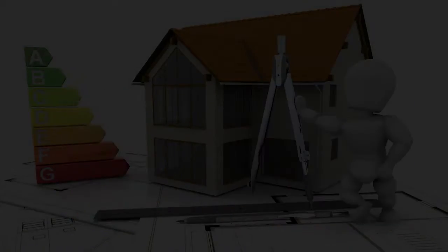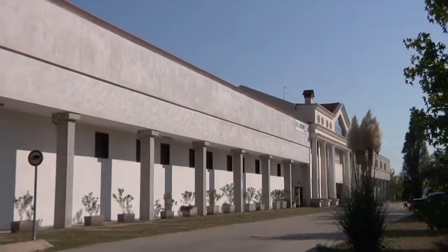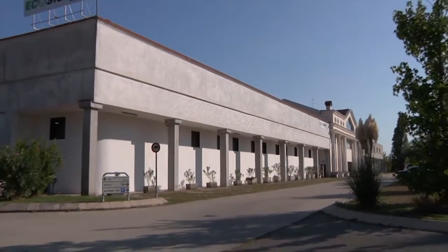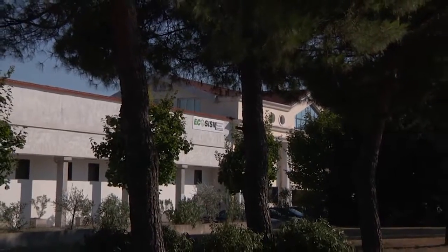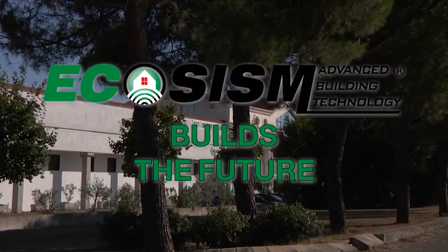Welcome to the world of Ecosysm, where simplicity and intelligence come together. Ecosysm's advanced building technology has an efficient and speedy production process to create first-rate structural performance buildings. Ecosysm — Build the Future.